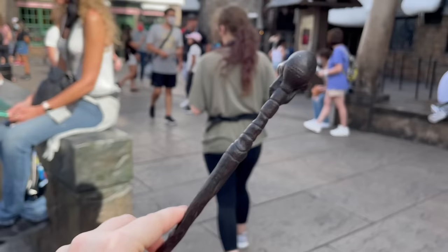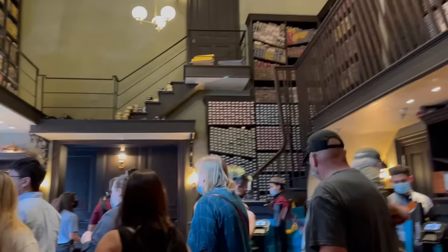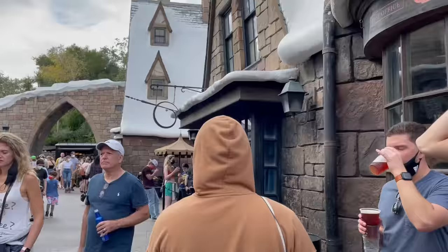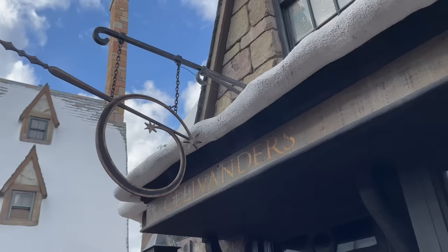For everyone else, you can still enjoy the experience and be a part of the fun — it really gives you that ultimate Harry Potter experience. It is a popular shop, so arrive early to secure a spot before the crowds. The Diagon Alley Ollivanders has two showrooms, which makes the line go a little bit faster, and it's open during early park admission with shorter wait times.